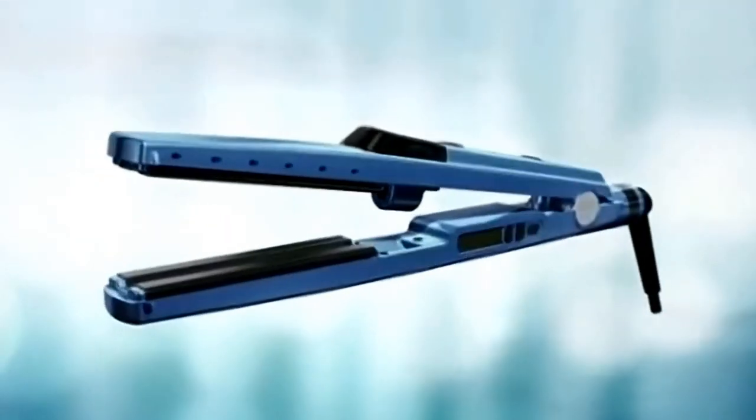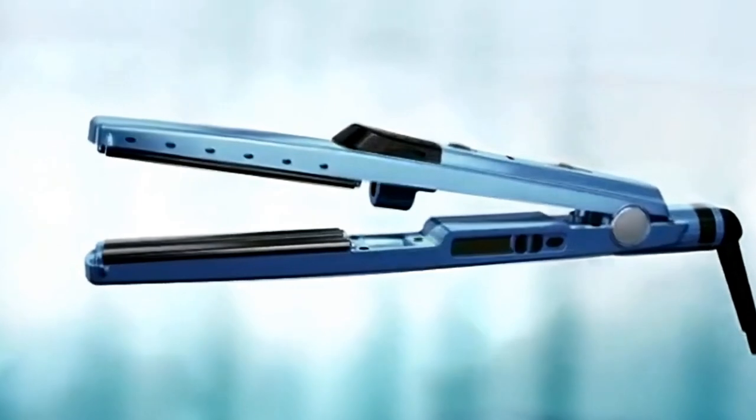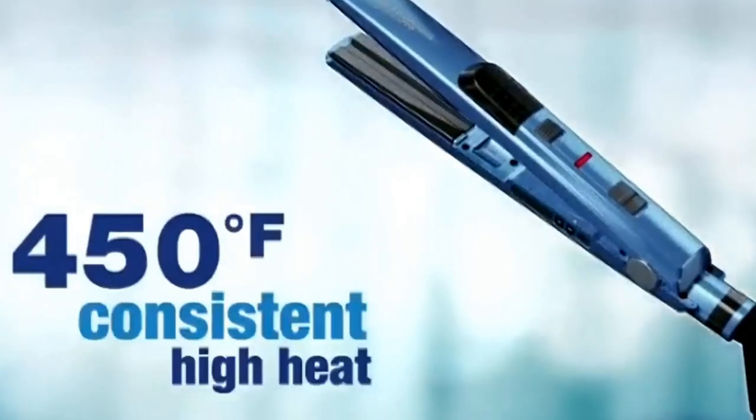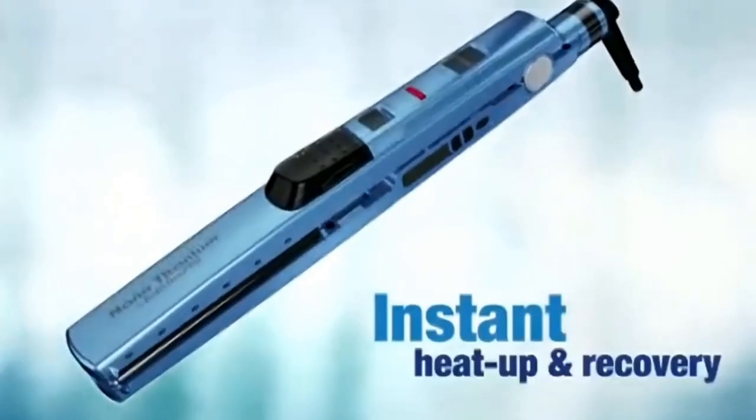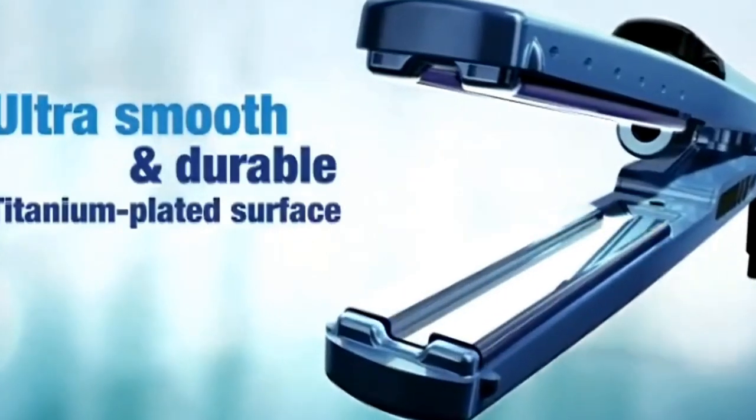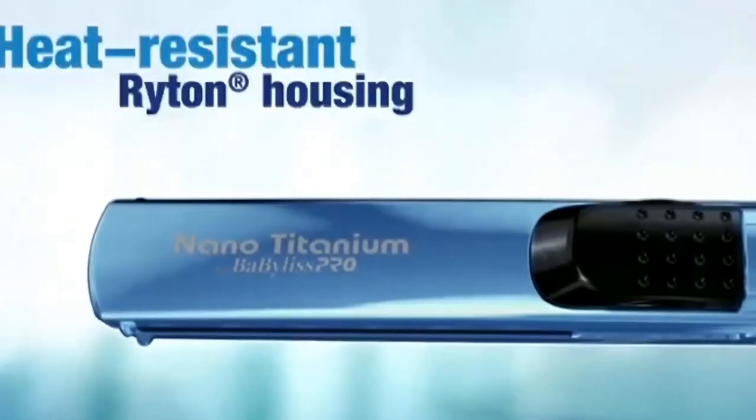You can also use it without the mist for the nano-titanium benefits you know and love: 450 degrees Fahrenheit consistent high heat, instant heat-up and recovery, ultra-smooth and durable titanium-plated surface, and heat-resistant Riton housing.